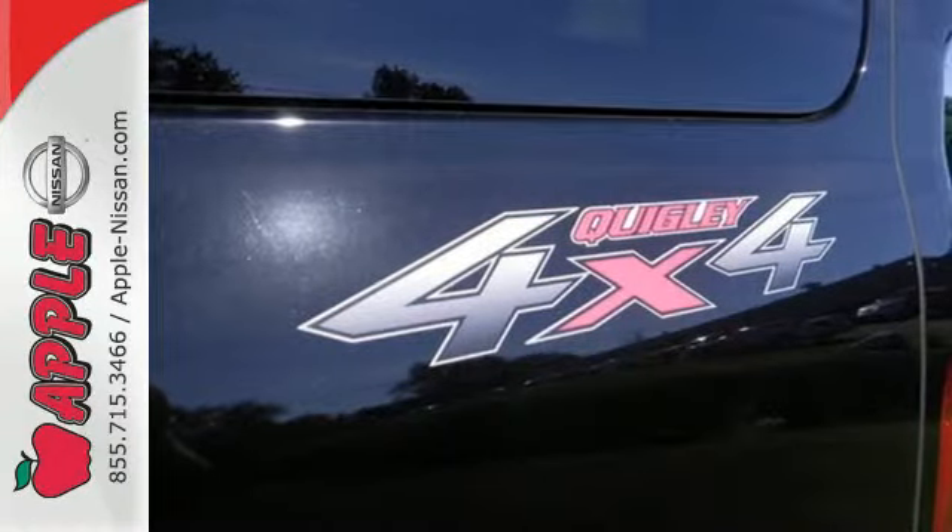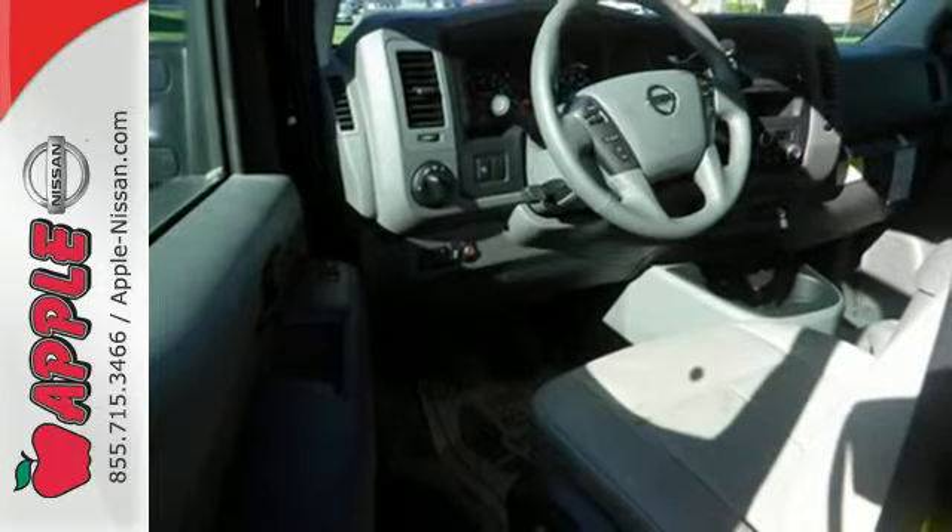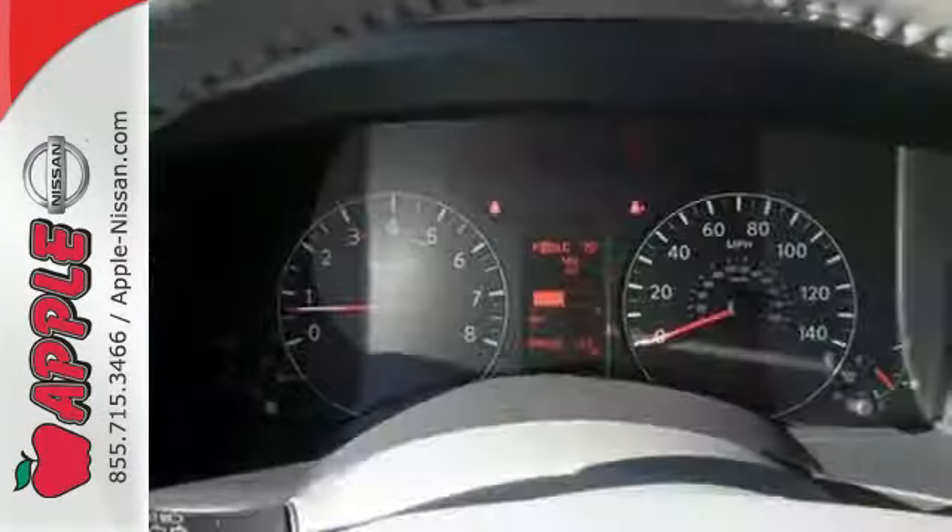It comes equipped with a sliding passenger side door and split swing-out cargo door for easy loading, and eight standard airbags to keep you protected.